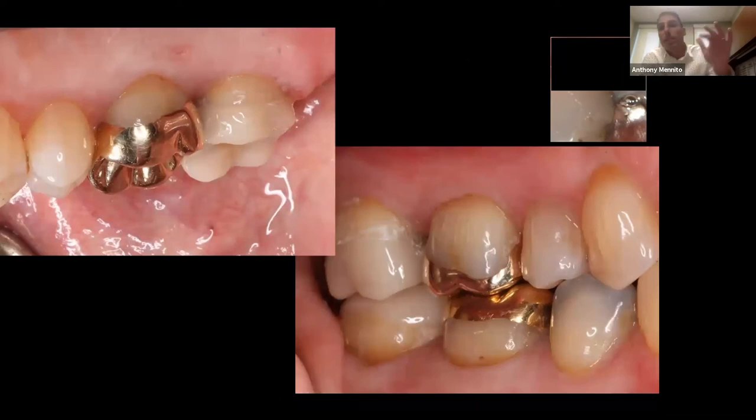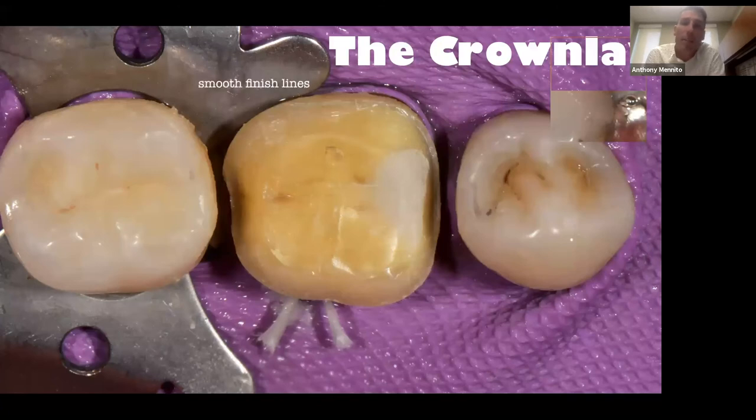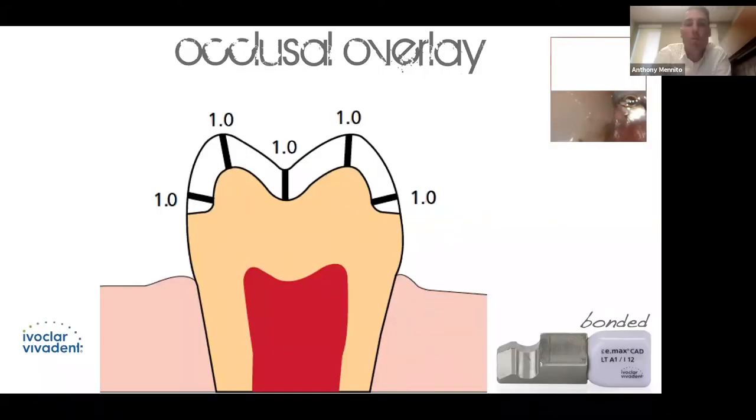We've been doing these for years — even with gold before I was in dental school, put on with zinc phosphate, and they held up. The examples on screen are 35 years old. There's no reason we can't get that same longevity with bonded Emax. The aspects of this preparation are very simple: smooth finish lines, try to keep at the height of contour when you can, dipping closer to the gingiva interproximately, minimal anatomy, everything very rounded and smooth. Ivoclar's recommendation is one millimeter everywhere. In reality you need about 1.2mm reduction to get a millimeter of Emax thickness because of cement gap and a phenomenon called over-milling.